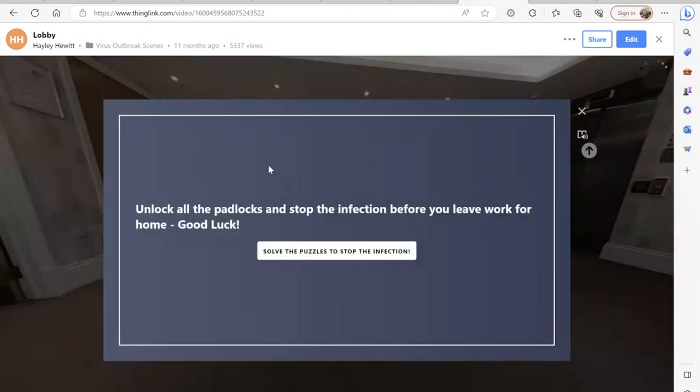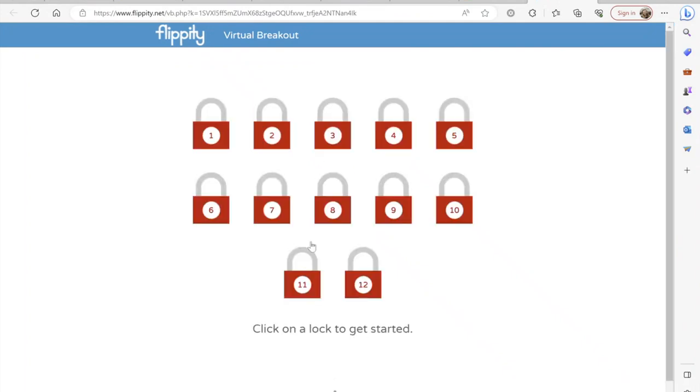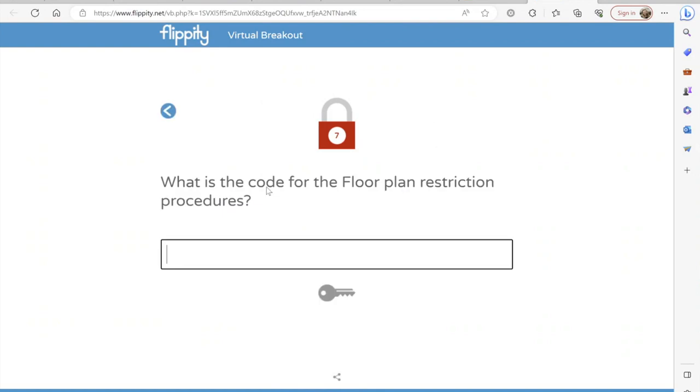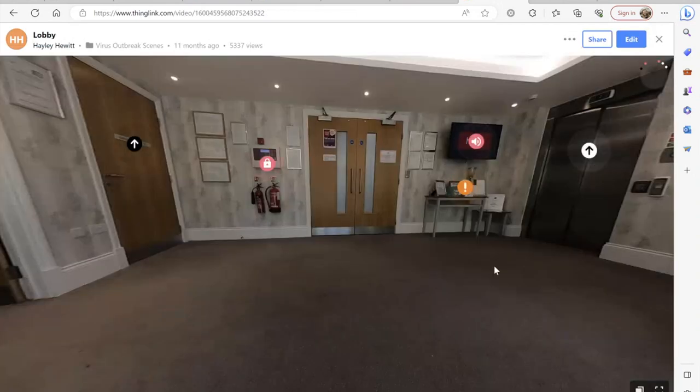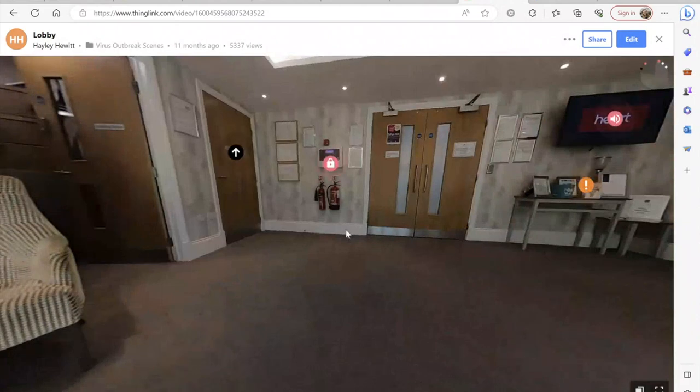Right at the beginning we have our puzzle system. We used another piece of software called Flippity and embedded it here. Students have 12 puzzles to unlock - 12 questions covering different areas of infection control such as staff PPE, symptomatic patients, floor plan restrictions, and laundry. They go around the care home looking at different clues in different rooms to find the answers. We also had a phone function in the lobby - a virtual chat room where Tim and I were supporting, as well as on Teams - so students could ask about navigation or get clues as they went along.